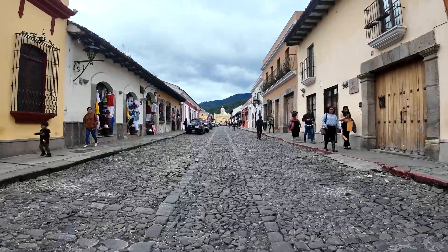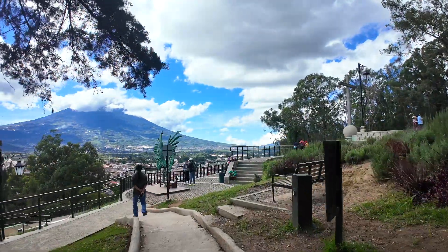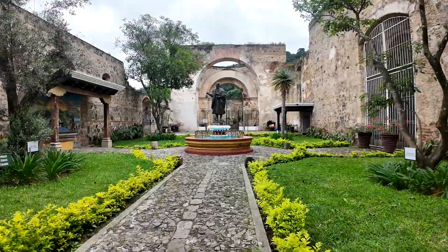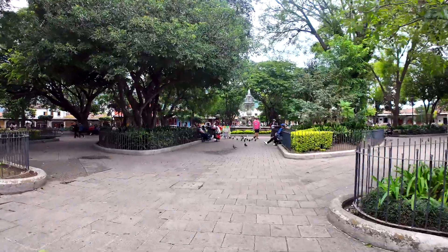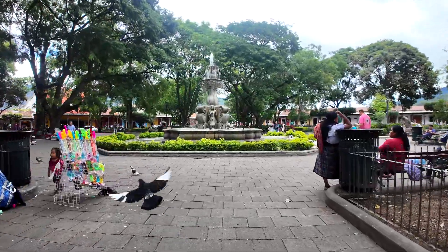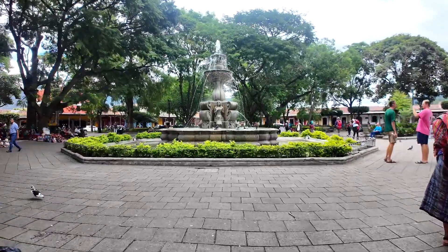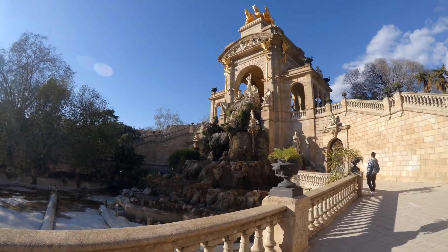First of all, when you're traveling in a beautiful new place somewhere in the world, one of the first things you want to do is pull out your camera and simply walk around and try to capture what the place looks like and feels like. A POV walk around the streets has a very real and organic feel to it and really captures what it's like to actually be there. But there have been so many times I've tried to do this, only to find out that the footage is super shaky and almost makes you feel sick just to watch it.